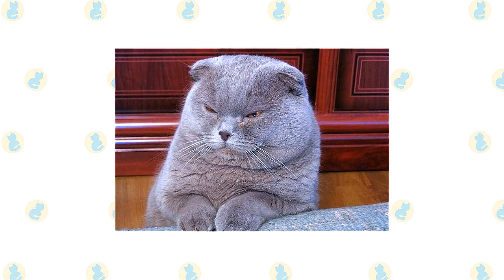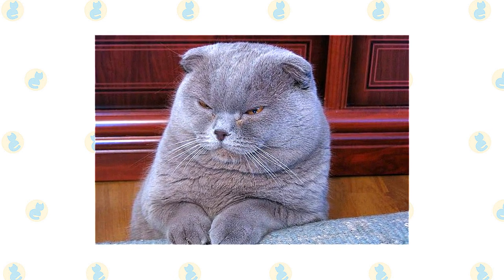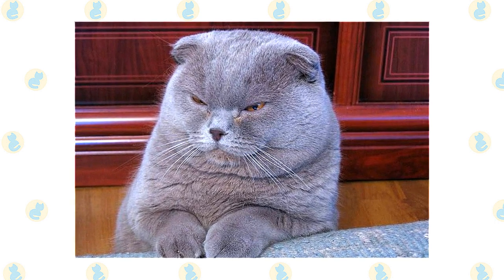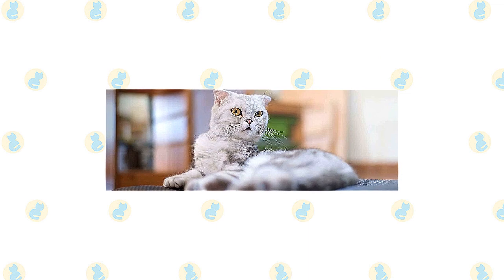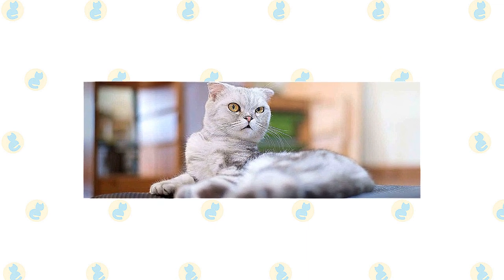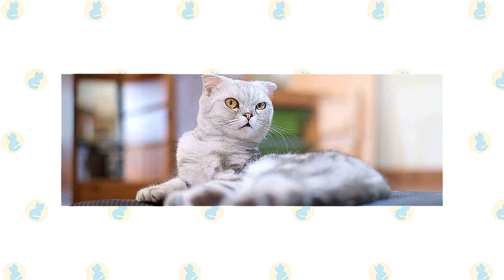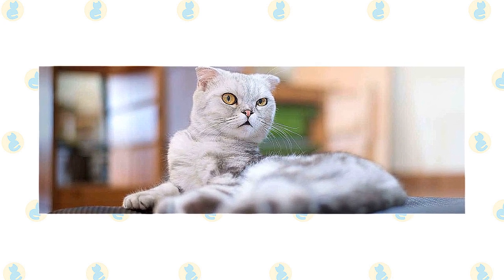A short-haired Fold has a dense, plush coat with a soft texture. The long-haired variety has medium-long to long fur with britches — longer fur on the upper thighs — toe tufts, a plumed tail, tufts of fur on the ears, and may also have a ruff around the neck. The Scottish Fold comes in a number of colors and patterns including solid, tabby, tabby and white, bicolor, and particolor.